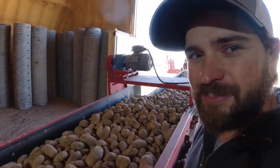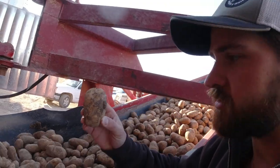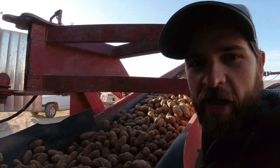We grow some good-looking spuds. What we want to eliminate are the small ones — you guys don't want to pay to eat that. So those go to the processor, where they'll make them into hash browns or Pringles potato chips.